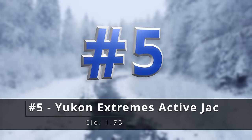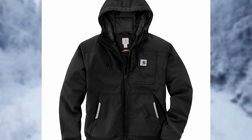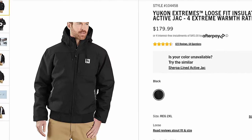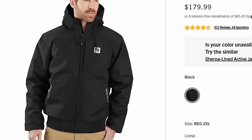Number five, the Yukon Extremes insulated active jack. The Yukon Extremes line is sort of disappearing, and this seems to be one of the last holdouts. I have one of these — you can walk through the brush and never get caught, snagged, or anything like that, and it's also extremely warm. I can't say enough about this one.